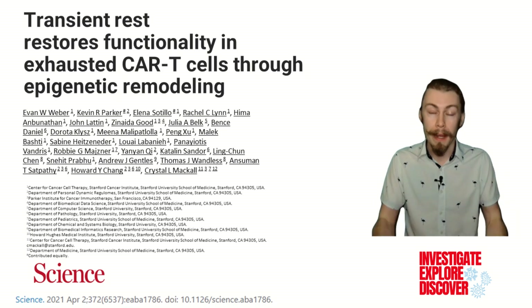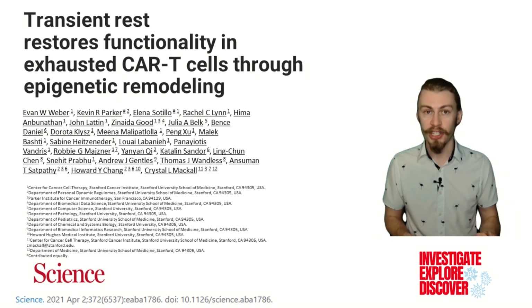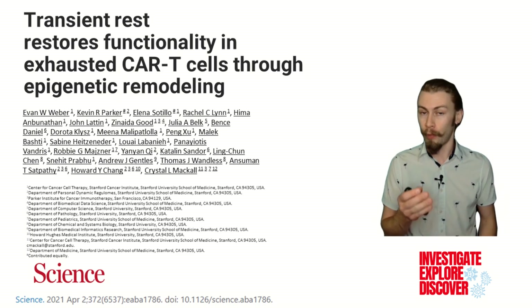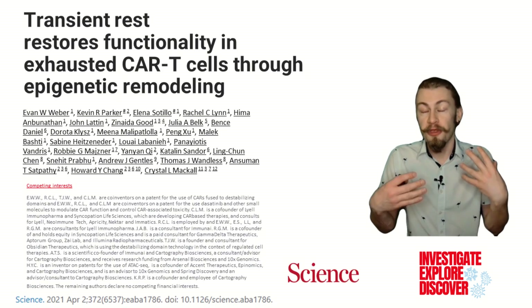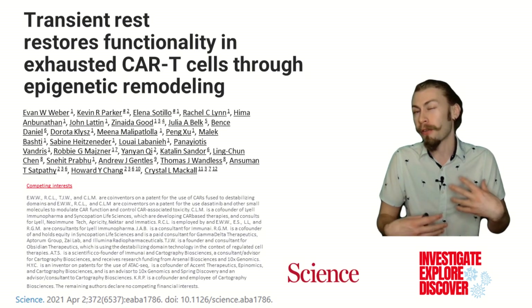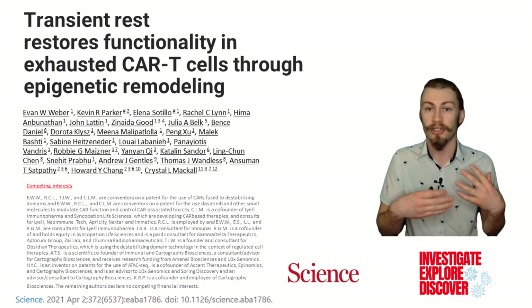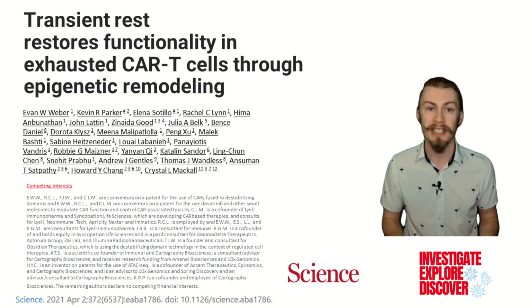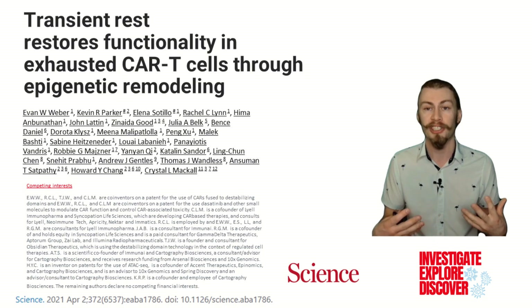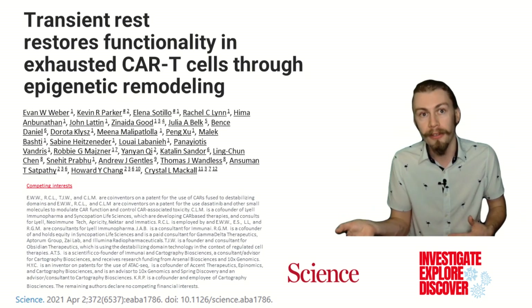This brings us to the paper that we're focusing on today. This paper is called "Transient Rest Restores Functionality in Exhausted CAR T Cells Through Epigenetic Remodeling" by Weber et al. from Stanford University in Stanford, California, USA. In this paper, the authors investigated how preventing T cell receptor signaling could affect the function and transcriptomic profile of T cells targeted against leukemia. To start investigating CAR T cells, the authors needed to use chimeric antigen receptors that they could control — whether they were on or off.